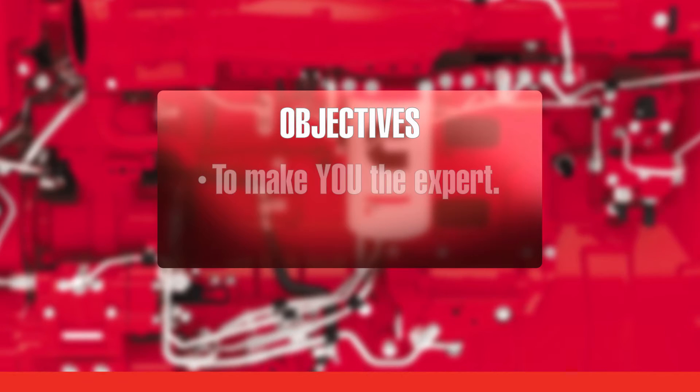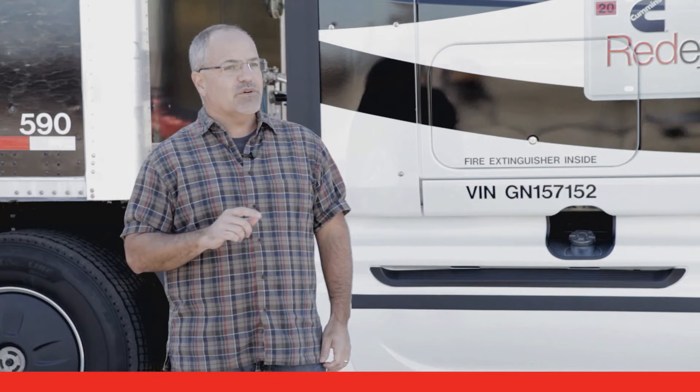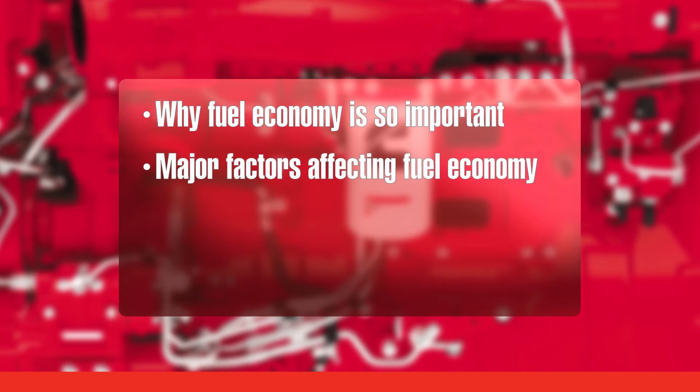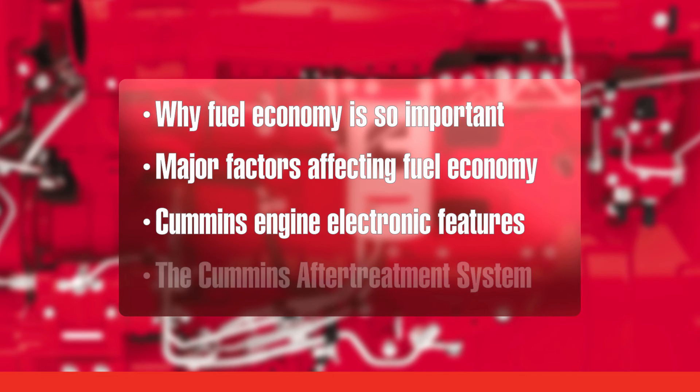We have two main purposes in this training. One is to make you an expert at operating your Cummins engine. The other is to help you and your company save fuel. Even small improvements in fuel economy can lead to big-dollar savings. We'll cover a number of topics: why fuel economy is so important, the major factors affecting fuel economy, and how certain features in your Cummins engine — like load-based speed control and gear-down protection — enhance fuel economy and affect the way that you operate your vehicle.